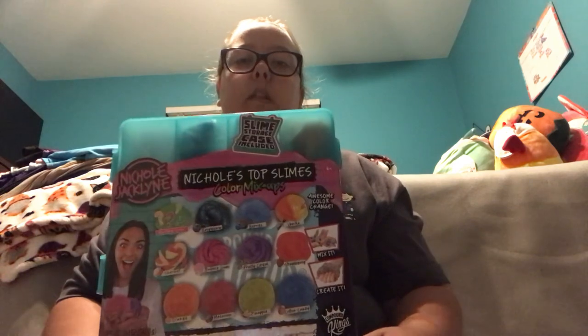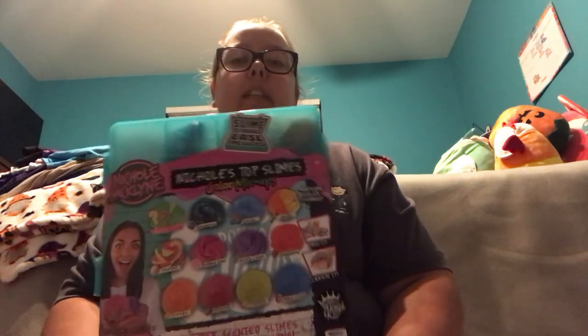The very last item that I got at Target is the one I've been most excited for — it's Nicole Jaclyn's Top Slime Color Mix-Ups. This supposedly came out in Target stores on October 1st. I checked my Target, the Sugar Creek Township Target in Ohio, this past Monday, and it wasn't on the shelves yet. One of the workers told me it was going to be out on the shelves by Saturday, because it was still on one of the skids in their truck.